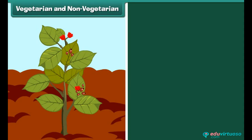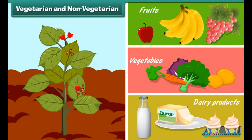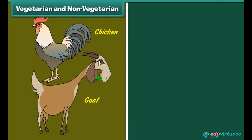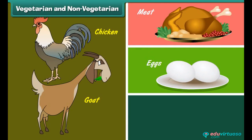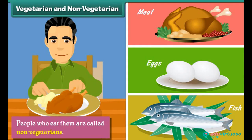Plant products like fruits, vegetables and dairy products are vegetarian food. People who eat them are called vegetarians. Animal products like meat, eggs and fish are non-vegetarian food. People who eat them are called non-vegetarians.